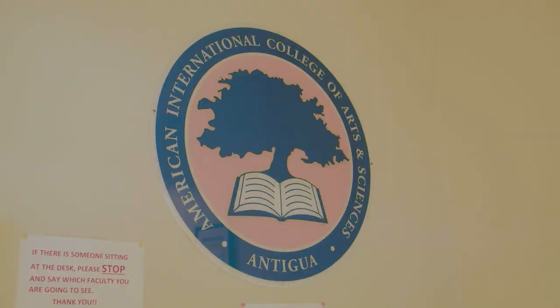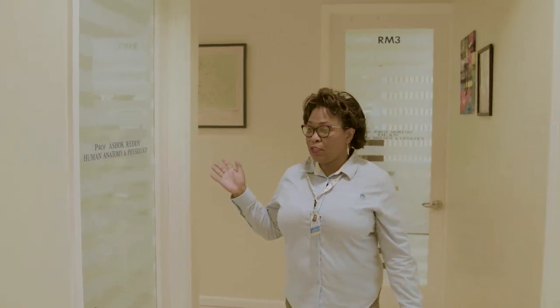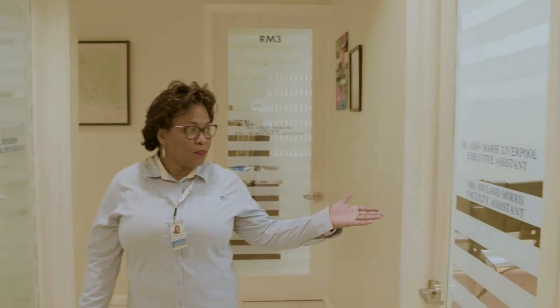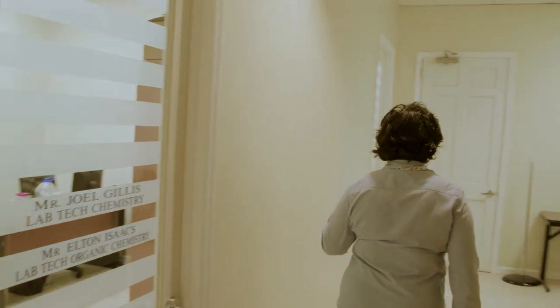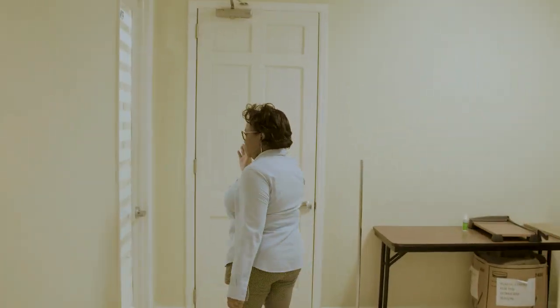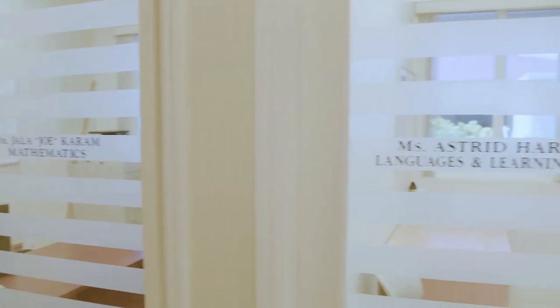Let me give you a quick walkthrough of the faculty offices. This is our conference room, our IT room, our Spanish teacher office, chemistry, the executive dean, and also biology and genetics teacher, Professor Ashok's human anatomy and physiology teacher, the executive office. This is my office, our lab tech office, and our physics office. And we have mathematics here and languages and learning tools.